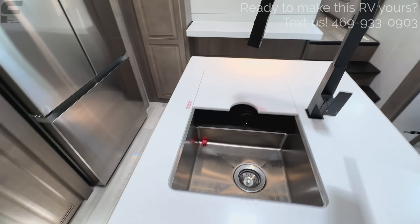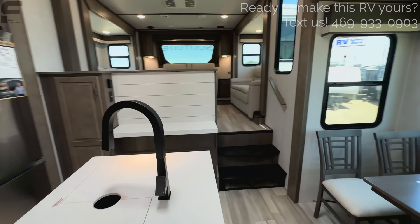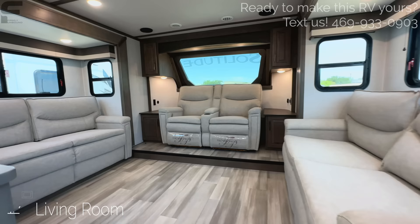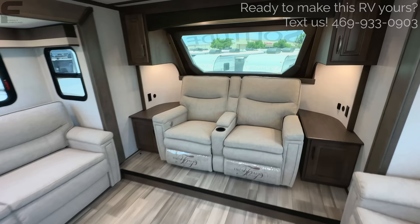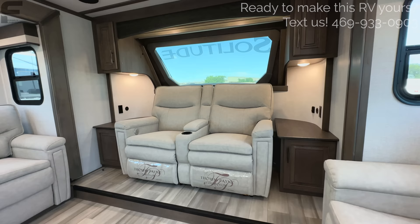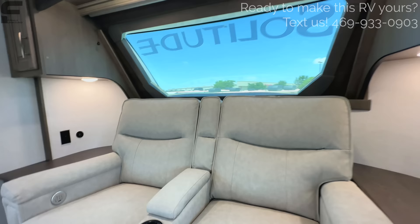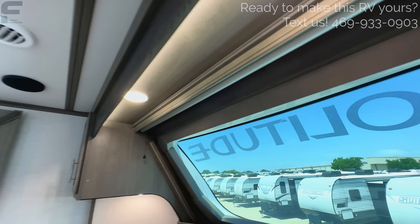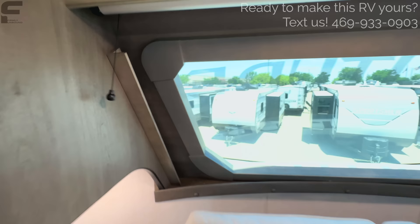Looking at the island again, you have a split sink with solid surface countertop and a geometric-looking squared-off faucet. Moving up into the living room, there's a nice handle as you step up. You have two cushioned sofas on both sides that can both convert to almost queen-size beds. Your recliner seats are in the front cap where the windshield is — perfectly symmetrical, looking really nice and clean. Puck lights on both sides, LED lighting above, and an LED light strip behind the trim. There's also a privacy shade for the windshield.